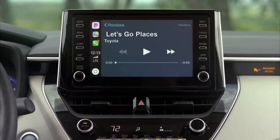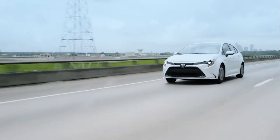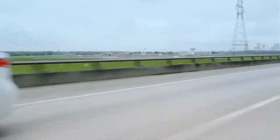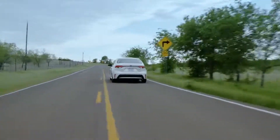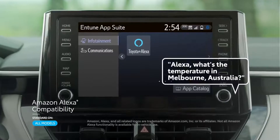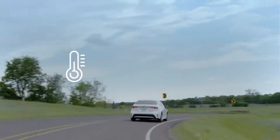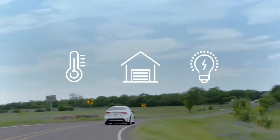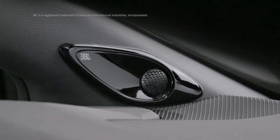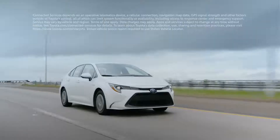You can also use your favorite supported third-party navigation, messaging, voice calling, and audio apps. Additionally, the 2020 Corolla's audio multimedia systems all include Amazon Alexa compatibility. Alexa can be used in the Corolla to remotely adjust the home thermostat, close the garage door, and more. Plus, select models can be paired with a premium JBL nine-speaker audio system.